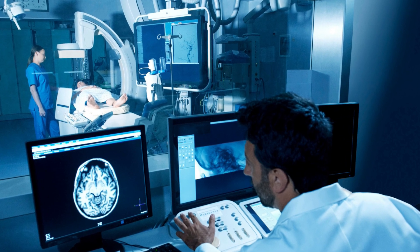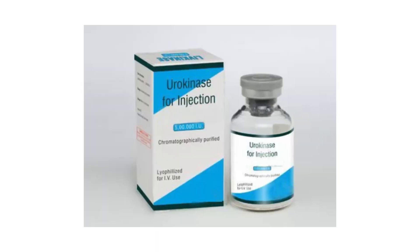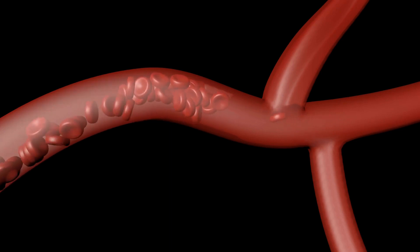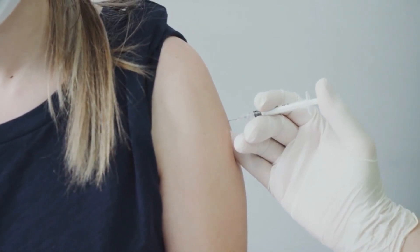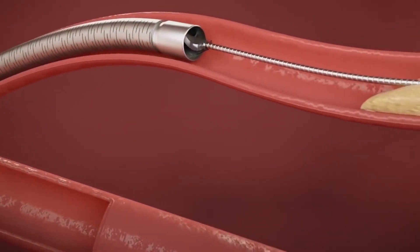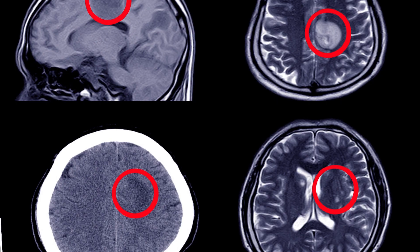Using imaging methods like fluoroscopy or ultrasound, a catheter is directed to the site of the clot. Thrombolytic drugs such as alteplase or urokinase are then administered directly into the blood clot, weakening the fibrin fibers that hold the clot together, causing it to dissolve over time. Compared to systemic thrombolysis, CDT can deliver larger drug concentrations at the site of action, boosting the likelihood of successful dissolution while lowering the risk of systemic hemorrhage.